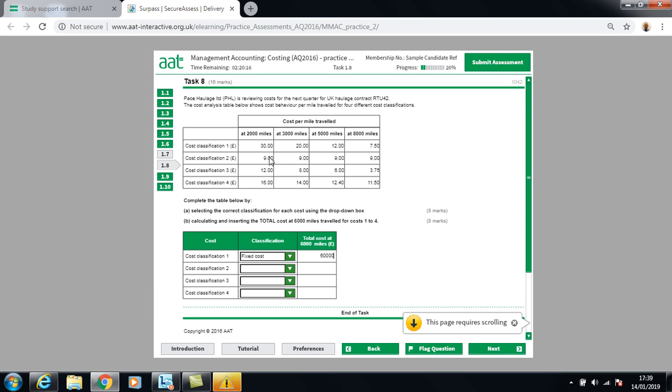Cost 2 is a variable cost: the cost per unit stays constant at £9 per mile, but total cost changes with output. £9 × 2,000 miles = £18,000; £9 × 3,000 miles = £27,000. To calculate the cost at 6,000 miles: £9 × 6,000 = £54,000.